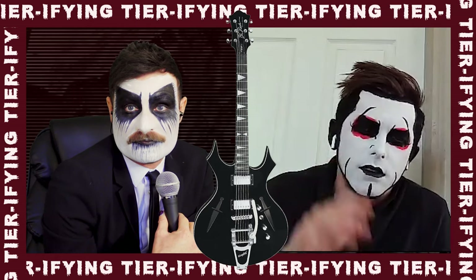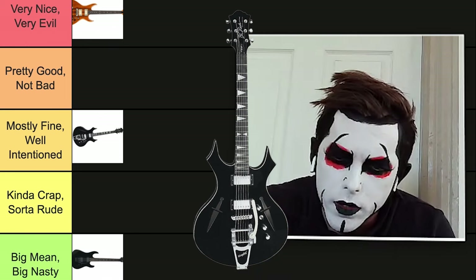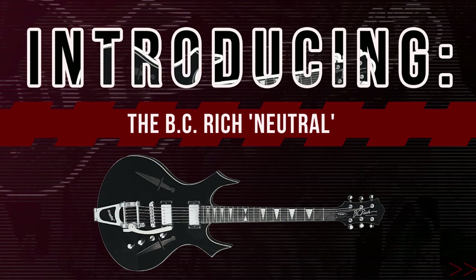It's got knives on it, but... What would you name this guitar? Neutral. The Beast Ridge Neutral? Yes. There's no clue what it wants.